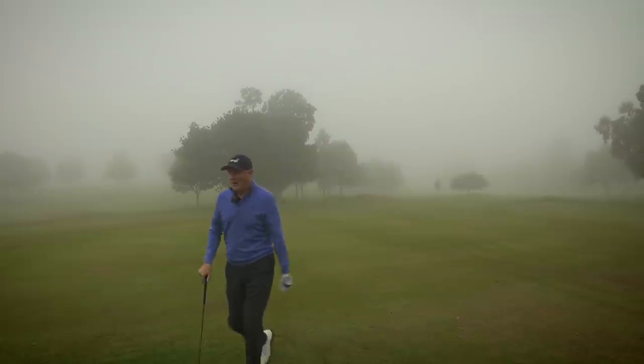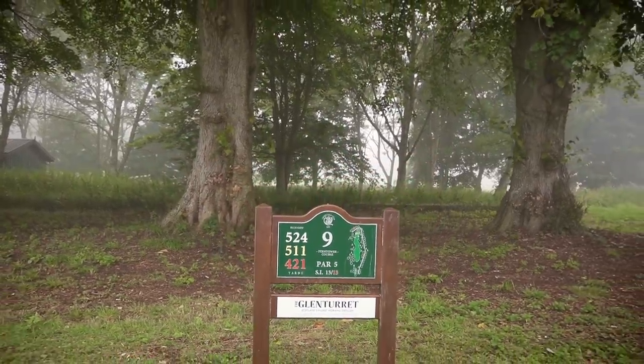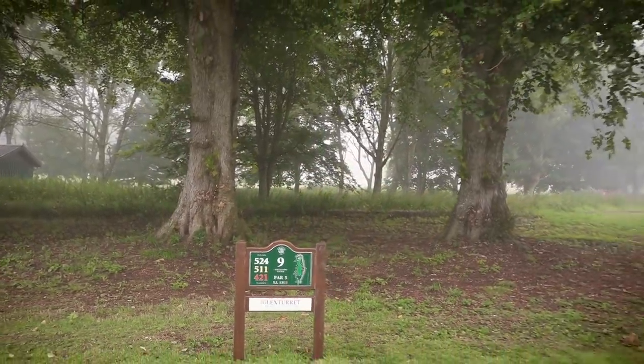Not bad, you know — I'm better playing in the fog. Right, while we wait for this fog to lift, I think we should go to Scotland's oldest working distillery, the Glen Turret, and we'll do some whisky tasting instead.